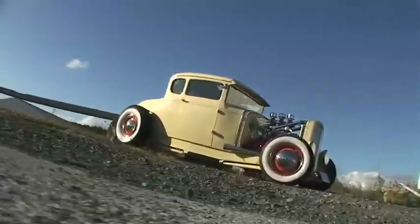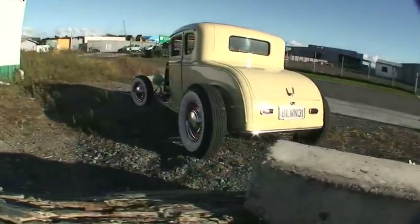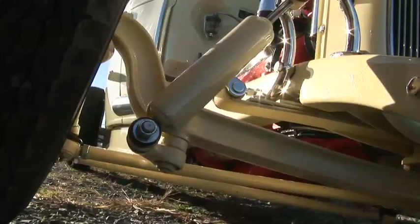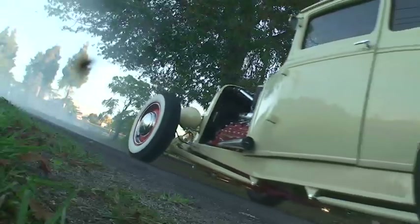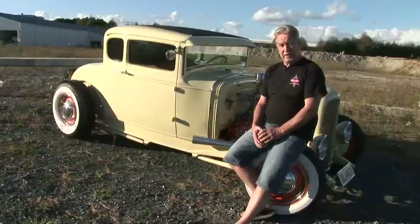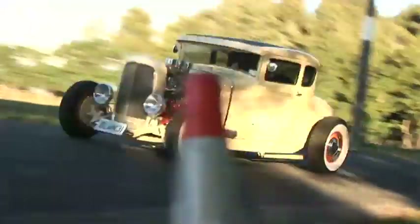It's all steel. Running a '32 chassis, in the front we have a four-inch drop axle — Super Bell axle — with posi front springs. Radius rods are all '39 Ford, with Rocket and Hamilton mounting the diff and the front end and all that suspension for me, getting all that set up.